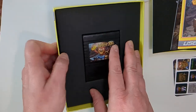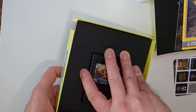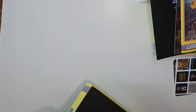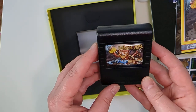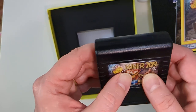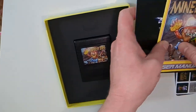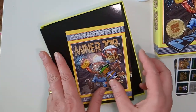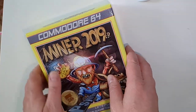And then the cartridge itself. These are packaged in tight — I suppose they're normally going in the post. It's got a really nice shiny label on it. So that's Miner 2019er with all its goodies.